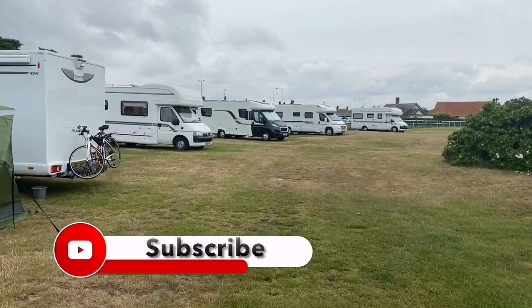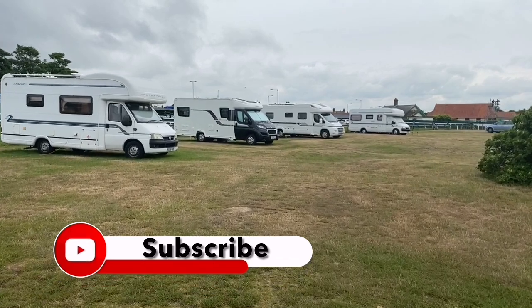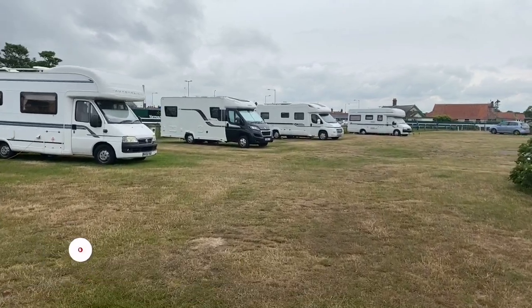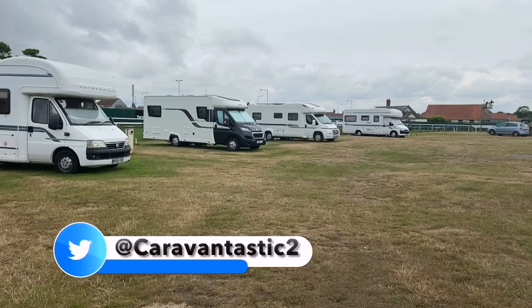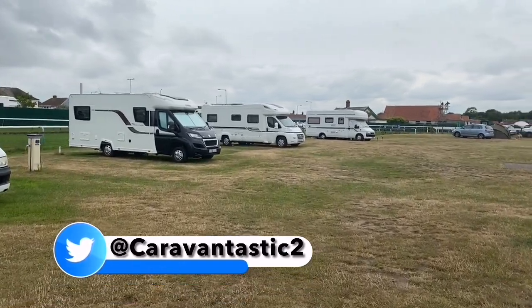It's a very good afternoon, and welcome to Great Yarmouth Caravan and Motorhome Club site. Today we're hosting the Great Yarmouth Races, and the first race starts in about 10 minutes' time. It's the YouTube Content Creators Handicap Stakes.